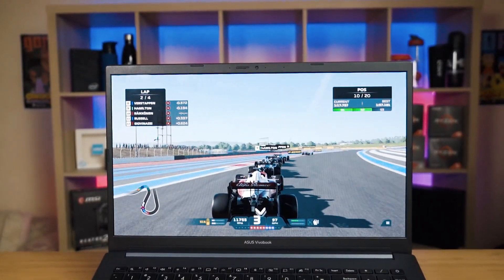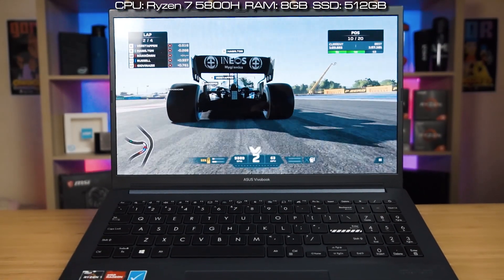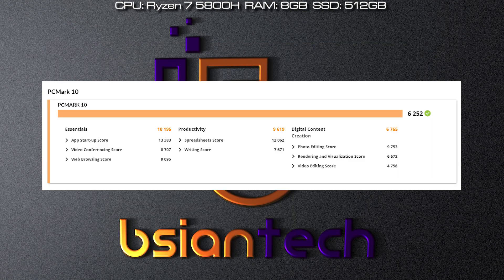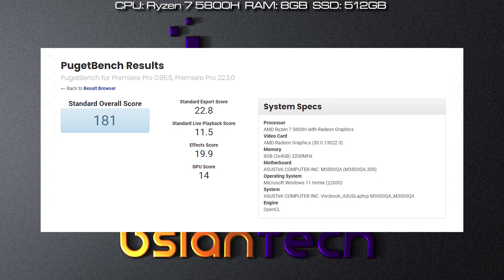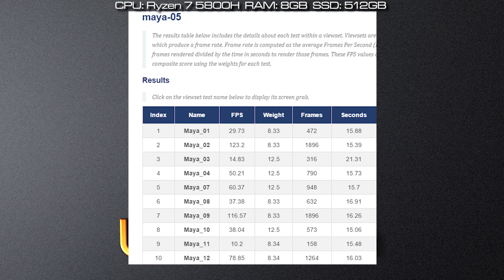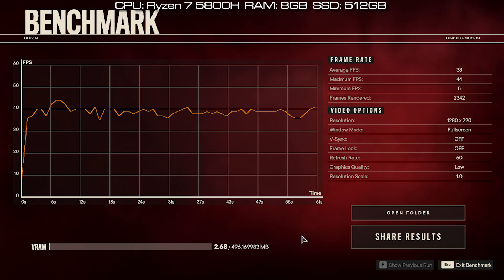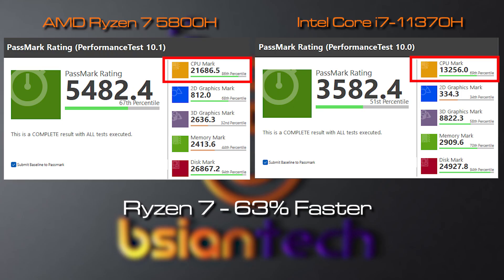Here are the benchmark results for the VivoBook Pro 15 AMD, configured with a Ryzen 7 5800H, 8GB RAM, 512GB SSD, and integrated Radeon graphics. Benchmarks include Passmark, Cinebench R23, PCMark, 3DMark, CrystalDiskMark, HeatBench, Bugin Photoshop, Bugin Lightroom, Bugin Premiere Pro, Blender, BlurMark, Unigen Engine, SPECviewperf, and gaming benchmarks including Far Cry New Dawn, Far Cry 6, Immortals Fenyx Rising, and F1 2021.